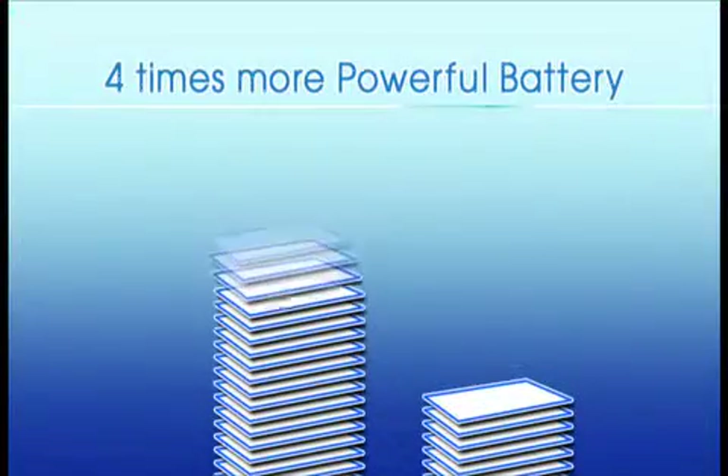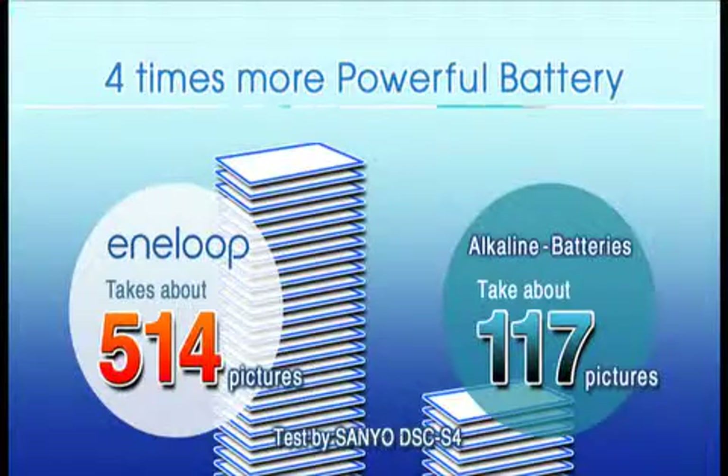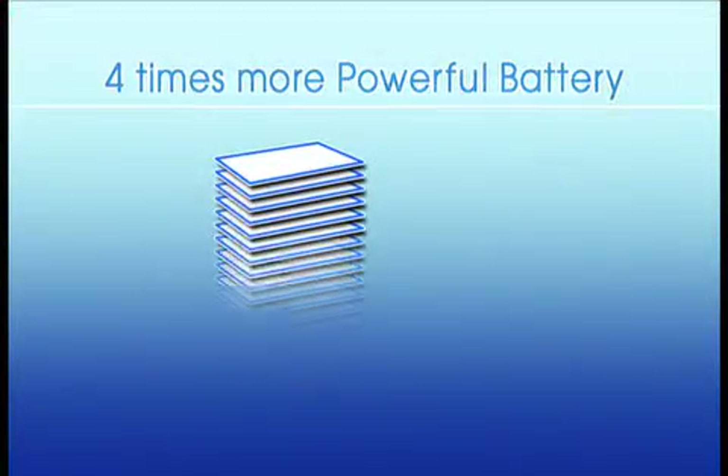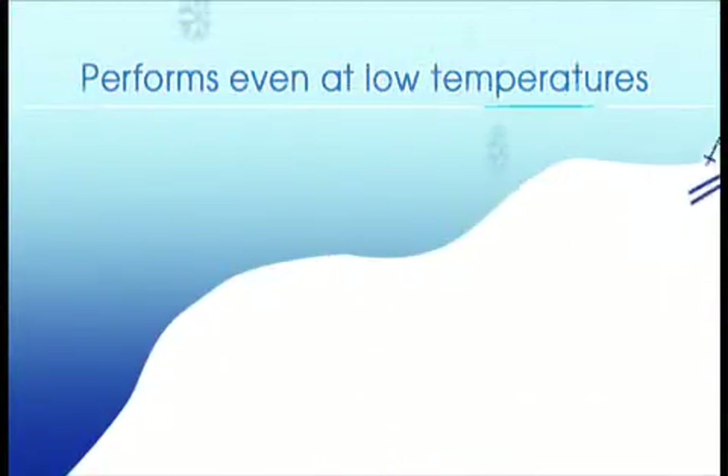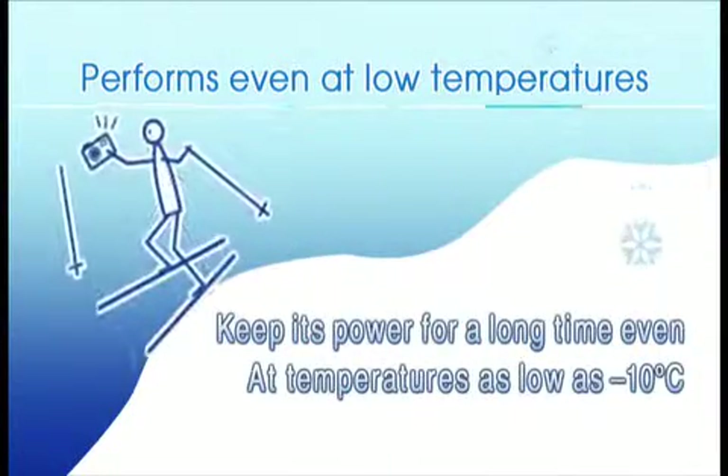Eneloop gives excellent performance due to its high power. Compared with an alkaline battery, four times as many photos can be taken with Eneloop. Eneloop also performs well in low temperature environments.